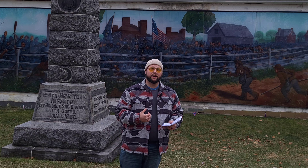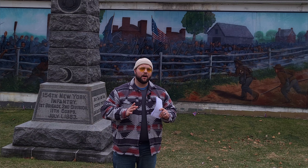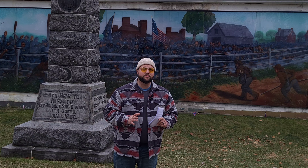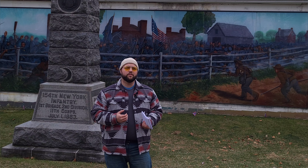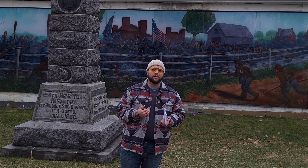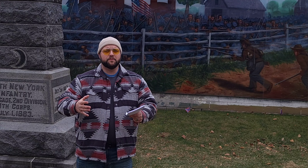Meanwhile, the Union posts cannon on Carlisle Street and shoots canister into the oncoming Louisiana Tigers of Hayes' Brigade, but again it's not enough. They have to withdraw those cannons and soon the rebels are swarming through the north of town. The 11th Corps and eventually the rest of the 1st Corps fall back through town and regroup on Cemetery Hill.